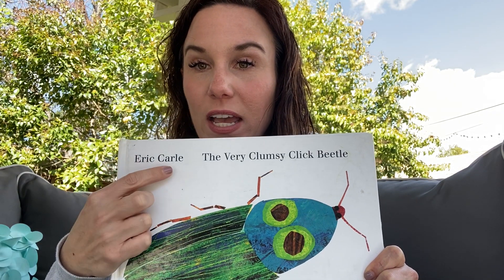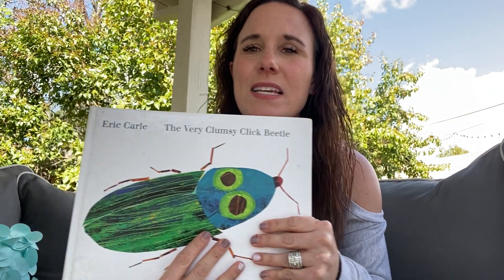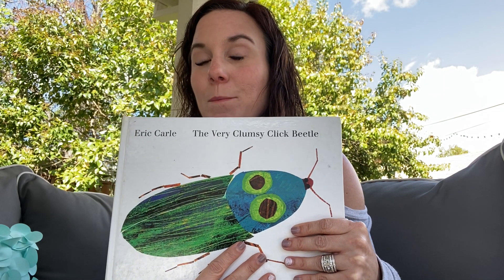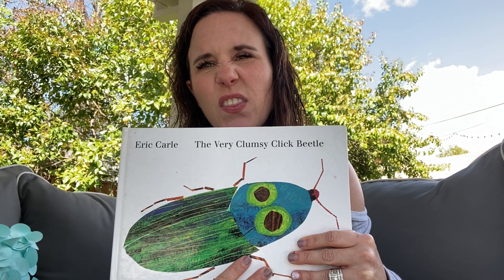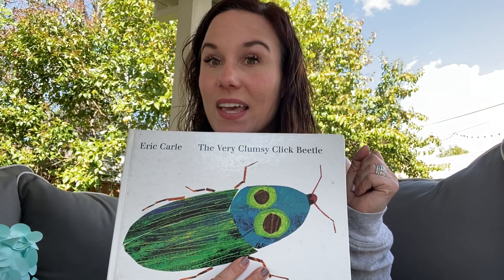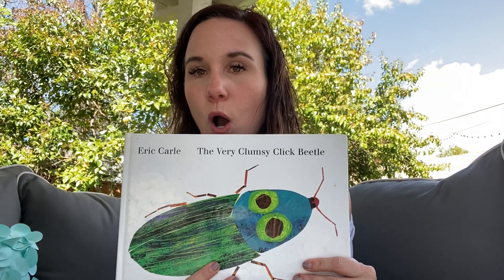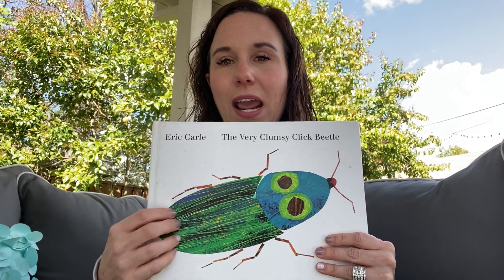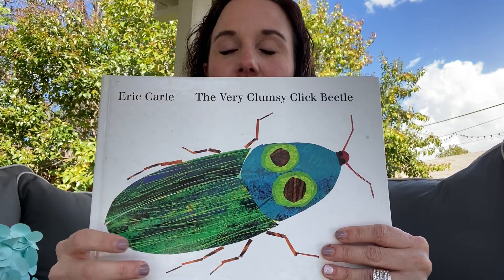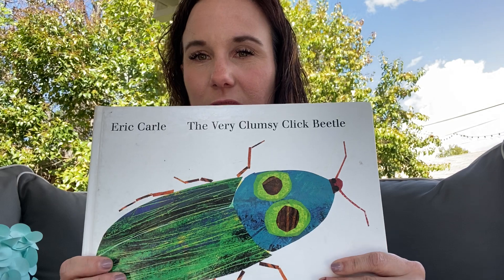His name is Eric Carle. Can you say Eric Carle? Eric Carle is an author and an illustrator of a lot of stories. What does the author do? The author writes the words — that's right. And the illustrator draws the pictures. And Eric Carle, he did both. He is the author and he's the illustrator. Eric Carle loves to do painting on his pictures when he's the illustrator. He likes to do finger painting, and I'll show you some of the finger painting he does in this story.